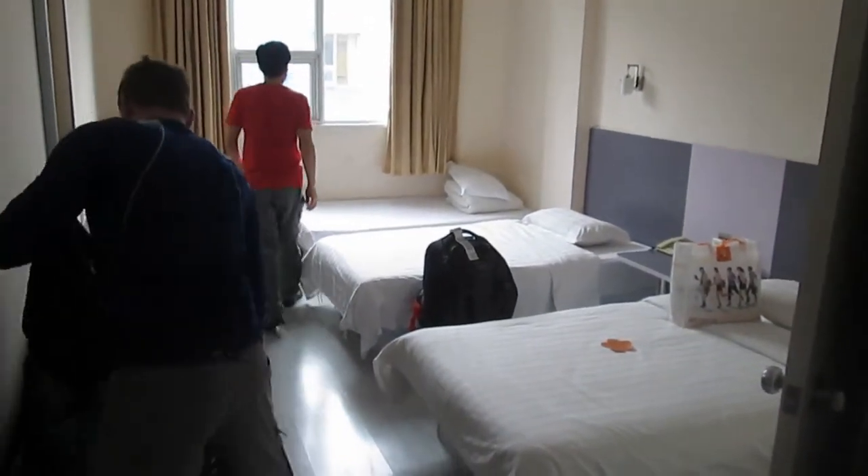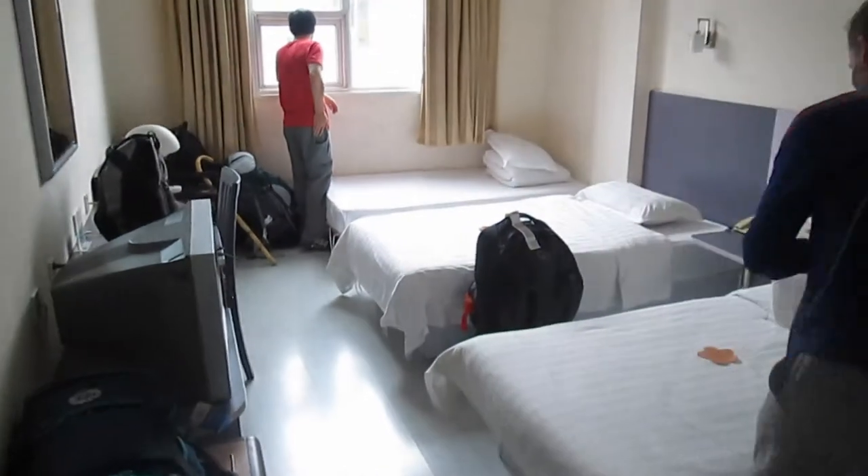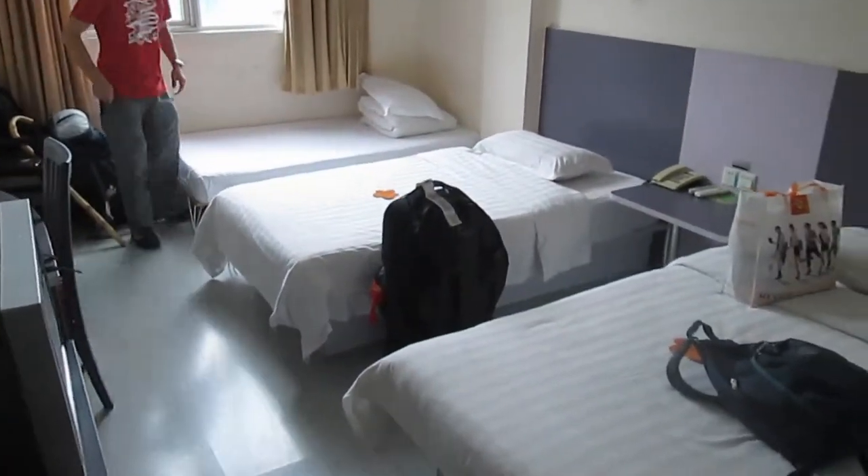We've arrived in Shanghai and this is our room. We'll be staying in here and we are very happy that there are in fact three beds as advertised.